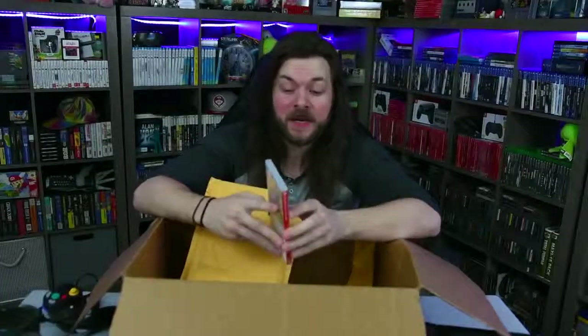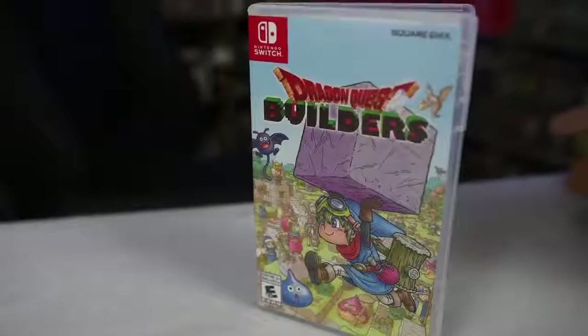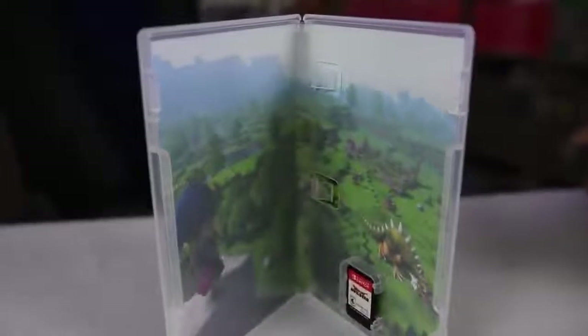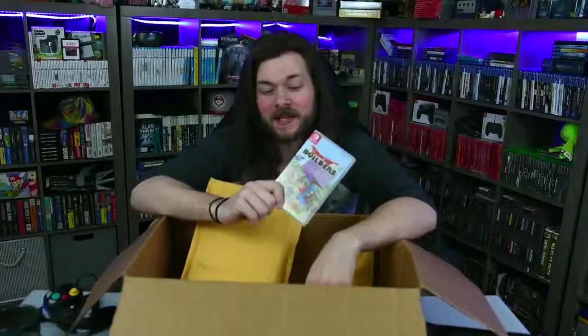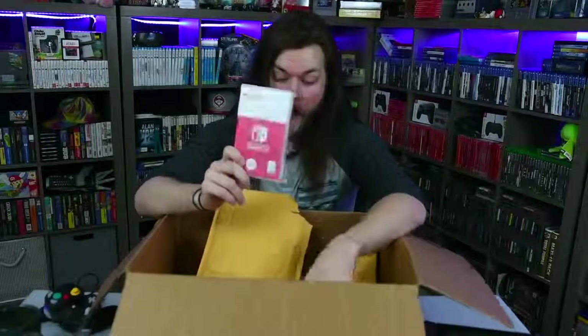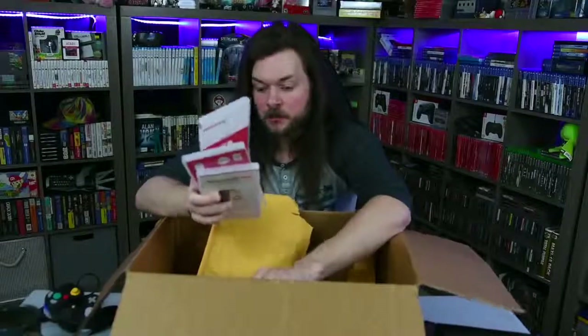So far I cannot recommend buying used Switch games from GameStop Online. But here's one saving grace — I got my Dragon Quest Builders in its case. I don't think it came with a manual, but I don't think I'm missing anything. Out of everything — I think it was $260 I spent on this stuff — this is really the only thing I'm actually happy to put into my collection. We have three more left in here.